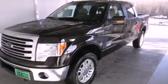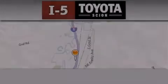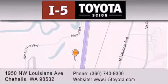This vehicle won't last long at this price. Call and arrange a test drive now. I-5 Toyota is located at 1950 NW Louisiana Avenue in Sherhales. Our goal is to exceed all of your expectations to ensure that you'll return for future visits.